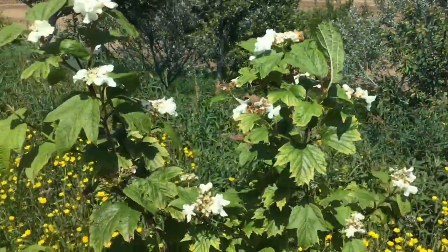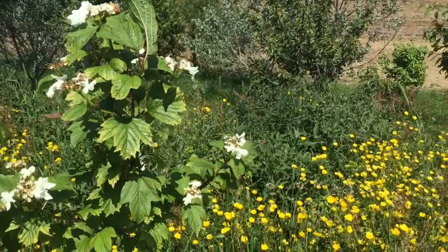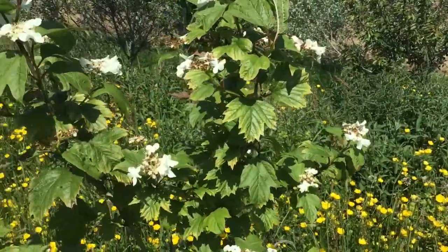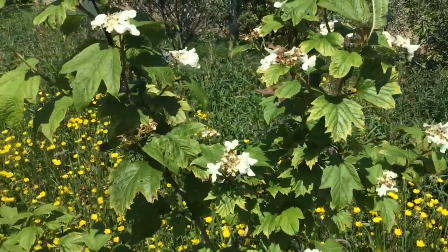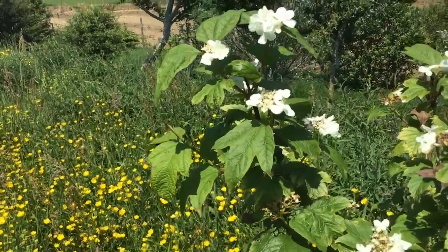Here is a guelder rose, or Viburnum opulus — a native tree with brilliant red berries, flowers in winter, and red leaves in autumn.